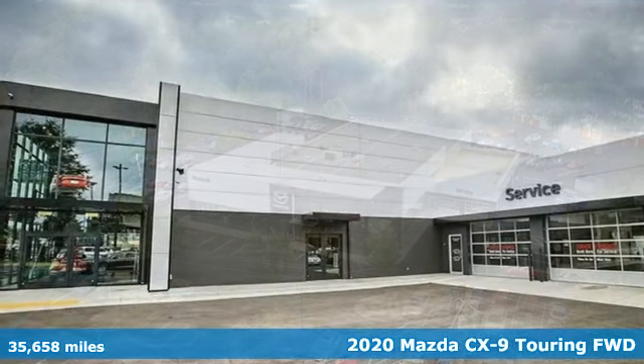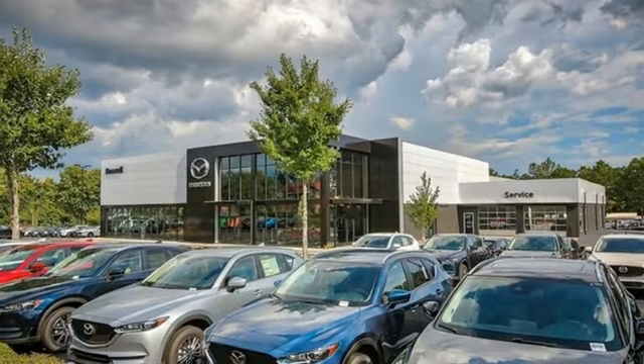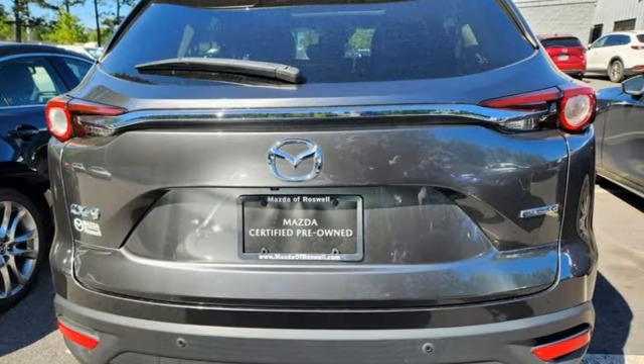And get ready for an impressive combination of features: intercooled turbo inline four-cylinder engine, front heated leather bucket seats, streaming audio, auto-dimming rear view mirror, and dual zone climate control.